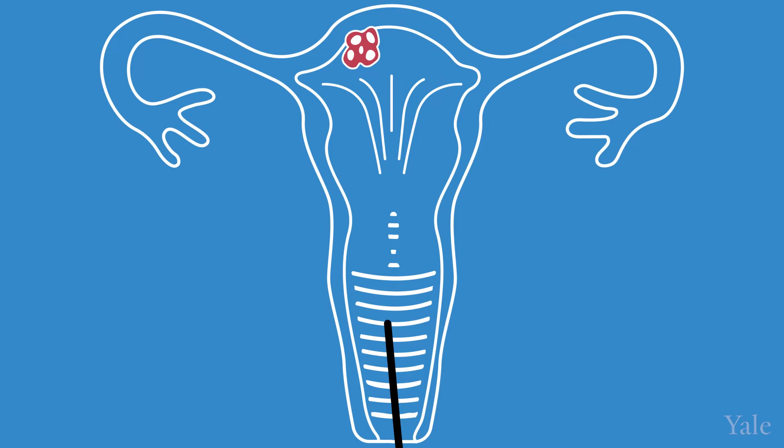Hysteroscopy is a very simple, short outpatient procedure. We introduce the scope vaginally, and if there is any fibroid, we can remove it. The patient goes back to work the next day.